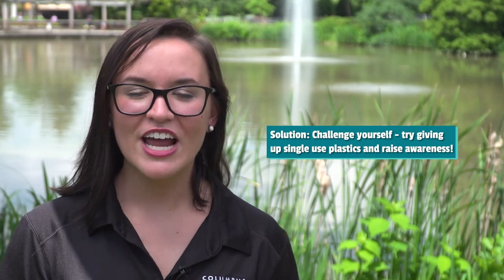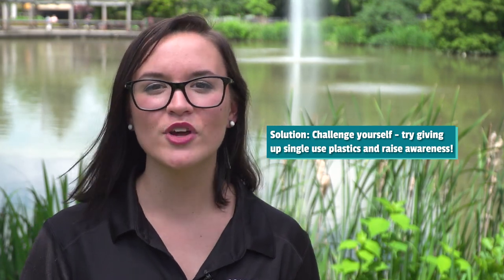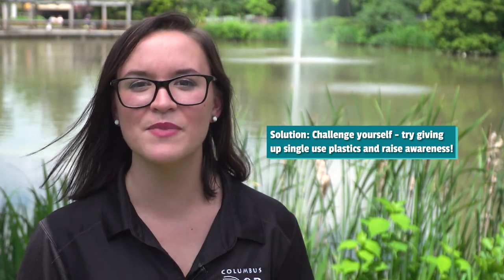You can help too. Challenge yourself — try refusing single-use plastics, and invite your friends and your family to join you in this movement, so we can really make a difference for species in the wild. Thanks for watching and tune in next time to learn more ways you can help save the planet at home.